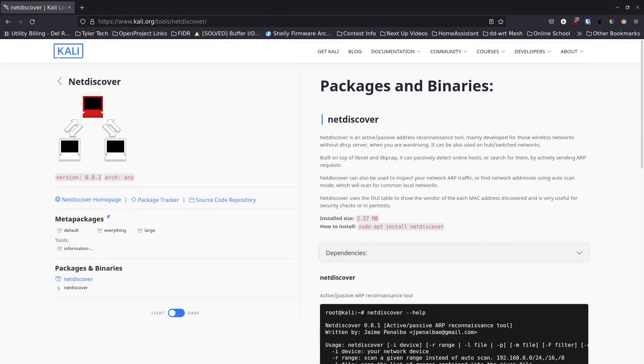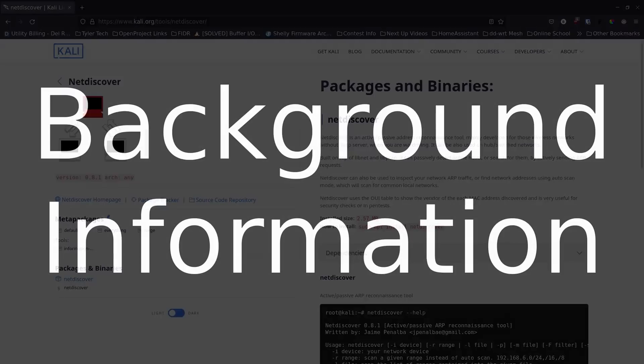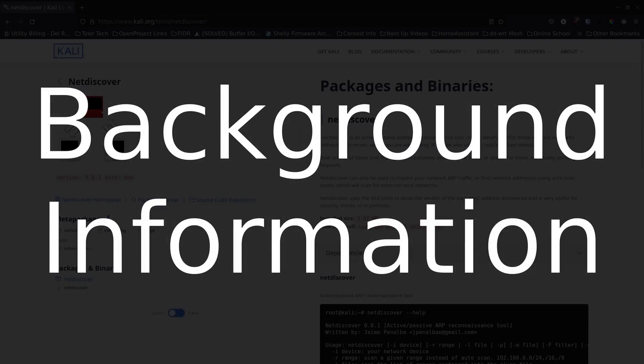It's your open source advocate and I'm back with another video. Today we're going to talk about a really great tool called NetDiscover. I want to give you a little background here — I started actually setting up PFSense a while back and I did a video on it, so you guys can go check that out.